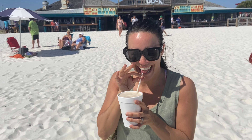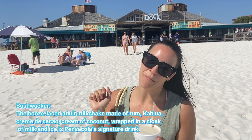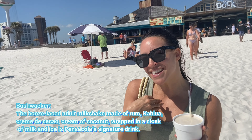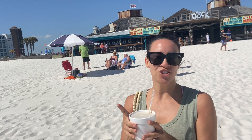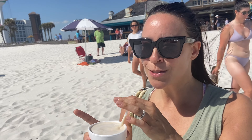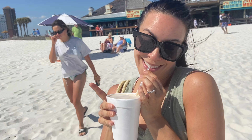So what did you get? I got a bushwhacker. From Pensacola Beach, of course — The Dock at Pensacola Beach, which claims to have the best bushwhacker on the beach. I do think it's the best. Some other people like to think they're the best, but I really think The Dock is the best. It's my opinion.